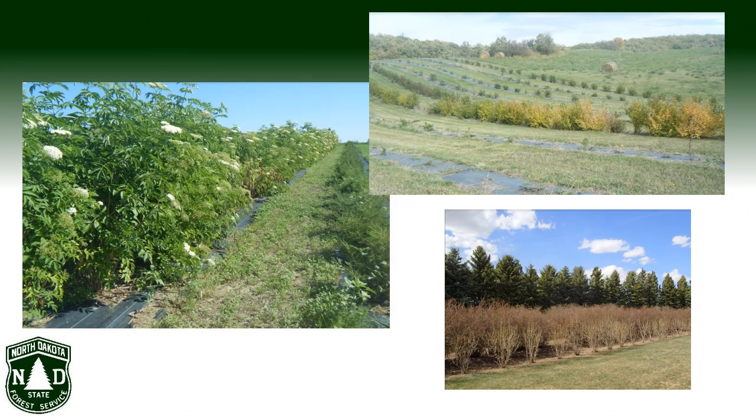Over the years, by trial and sometimes error, we have expanded our understanding of trees and shrubs that can be successfully established in North Dakota windbreaks, in spite of the non-hospitable conditions. Many of our now favorite windbreak species are not indigenous to the areas in which they are planted, and some are not native to North America.